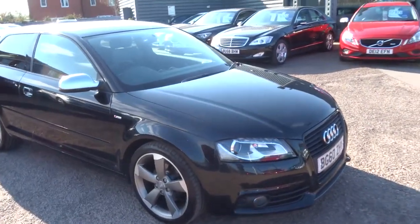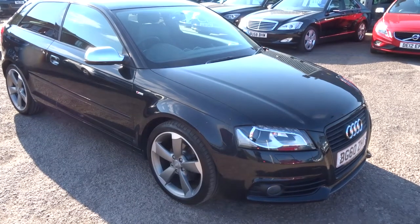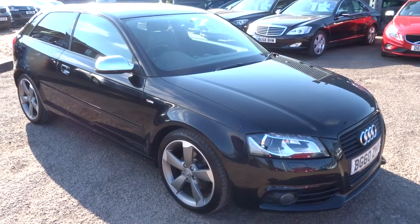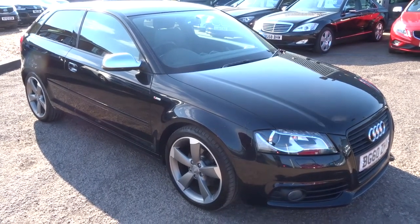This car comes with three months parts and labour warranty, extendable for up to four years for either £300 or £500 a year depending on what level of cover you want. We offer a full range of finance packages including hire purchase, lease purchase, and PCPs.